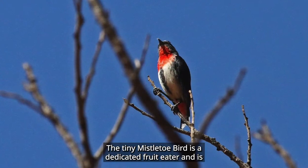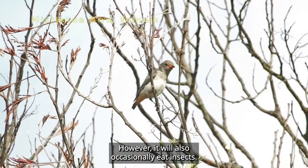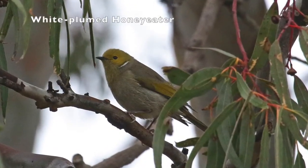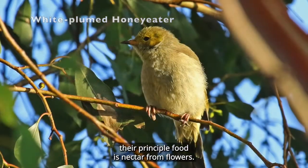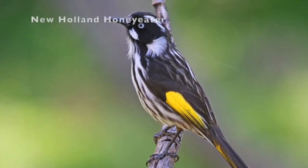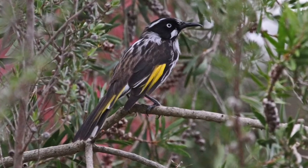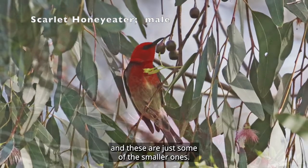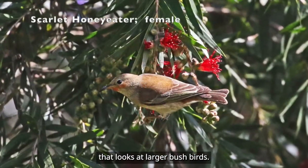The tiny mistletoe bird is a dedicated fruit eater, and is heavily dependent on the fruit of local mistletoe plants. However, it will also occasionally eat insects. This last group of birds are all called honey eaters, and their principal food is nectar from flowers, although insects also form a good percentage of their diet. We have quite a few honey eaters locally, and these are just some of the smaller ones. Larger honey eaters can be seen in part two of this series, that looks at larger bush birds.